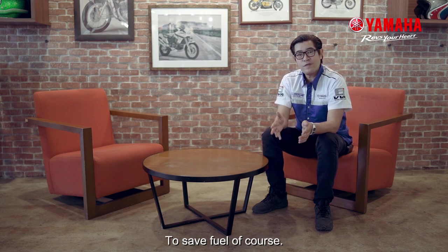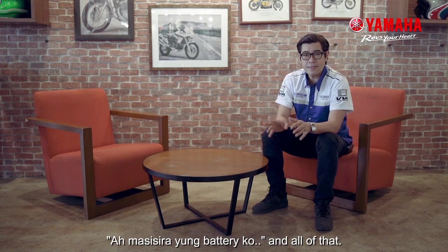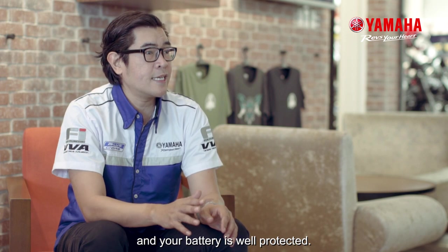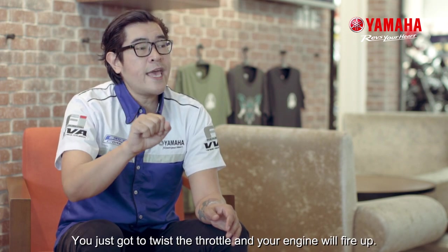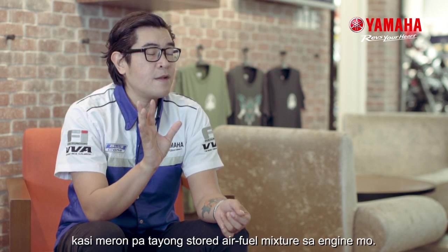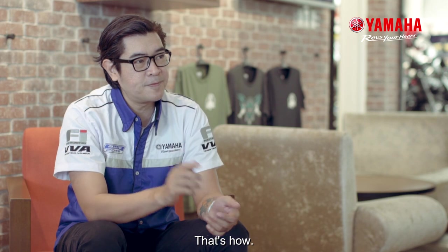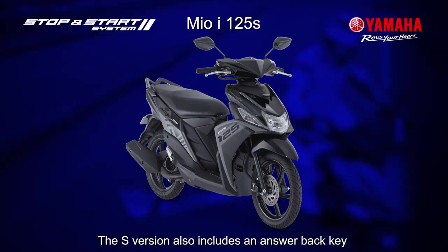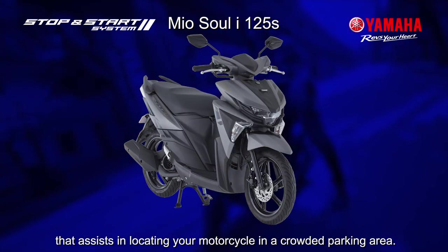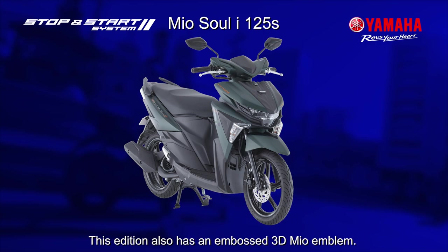Why? To save fuel, of course. Don't worry — I know what you're thinking: your battery will get damaged and all of that. Don't worry about that. Yamaha figured that out and your battery is well-protected. You just gotta twist the throttle and your engine will fire up. How does it start up so fast? Very easy, because there's stored air and fuel mixture in the engine. That's how. The S version also includes an answer-back key that assists in locating your motorcycle in a crowded parking area. This edition also has an embossed 3D Mio emblem.